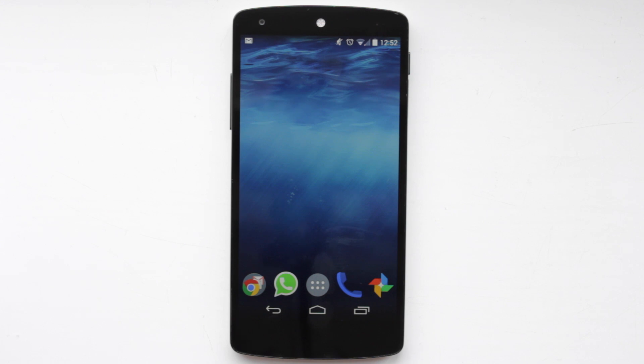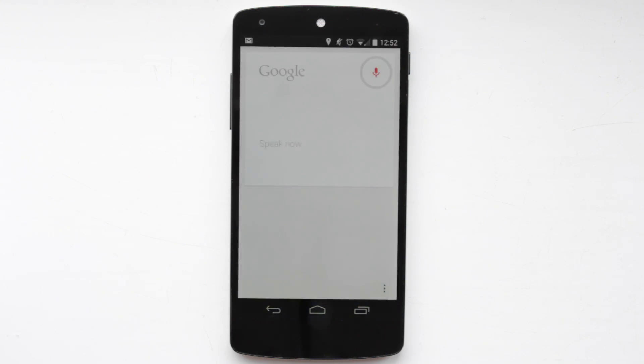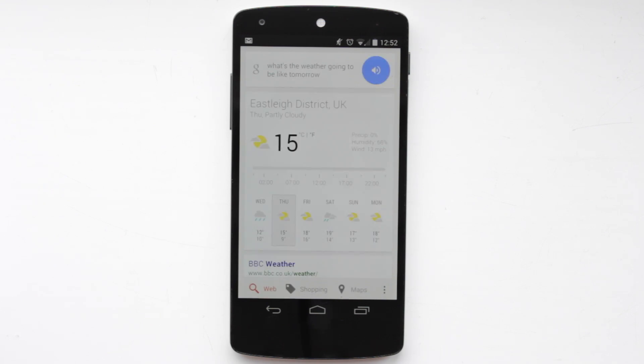But I've still got the ability to say 'OK Google, what's the weather going to be like tomorrow?' And it responds: 'Tomorrow's forecast for Eastleigh District UK is 15 degrees and partly cloudy.'